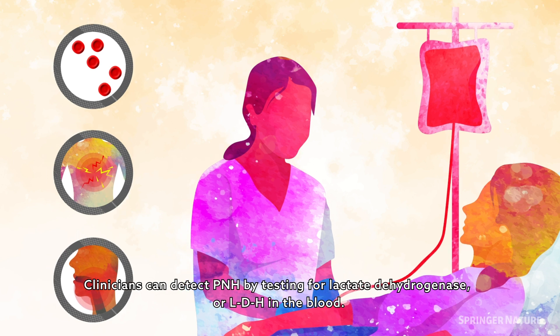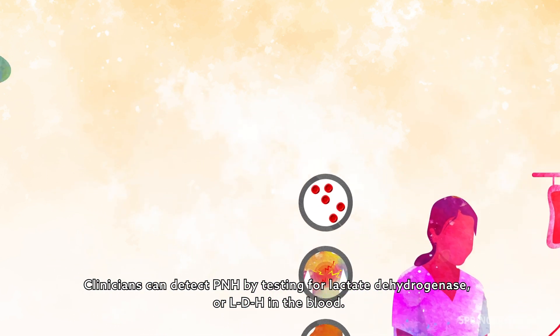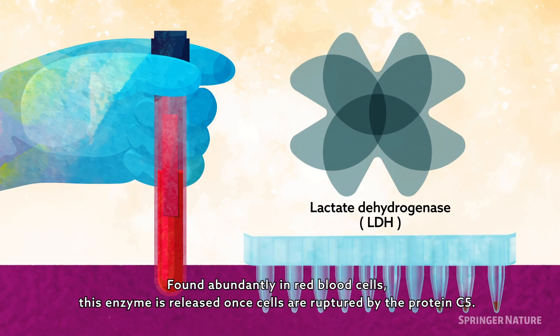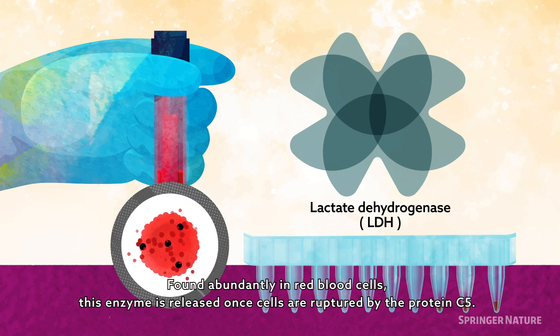Clinicians can detect PNH by testing for lactate dehydrogenase, or LDH, in the blood, found abundantly in red blood cells. This enzyme is released once the cells are ruptured by the protein C5.